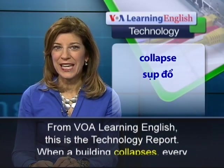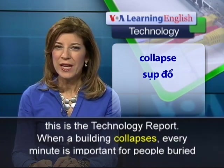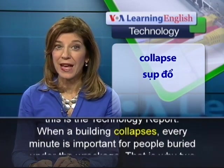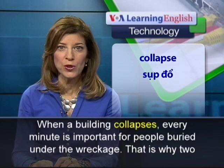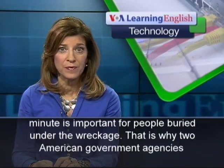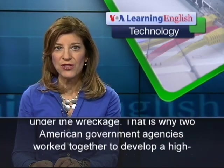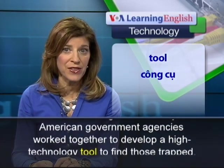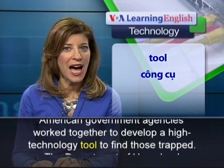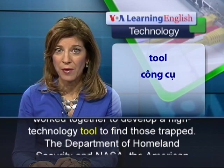From VOA Learning English, this is the Technology Report. When a building collapses, every minute is important for people buried under the wreckage. That is why two American government agencies worked together to develop a high technology tool to find those trapped.